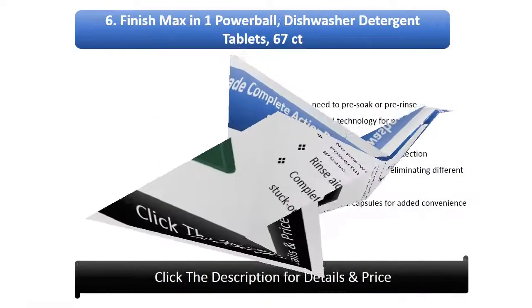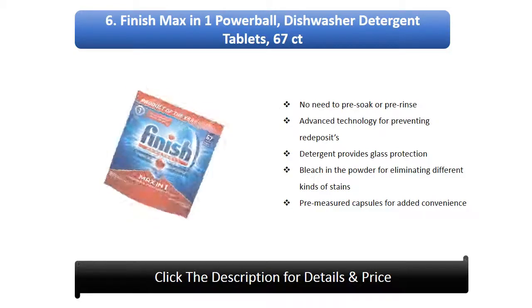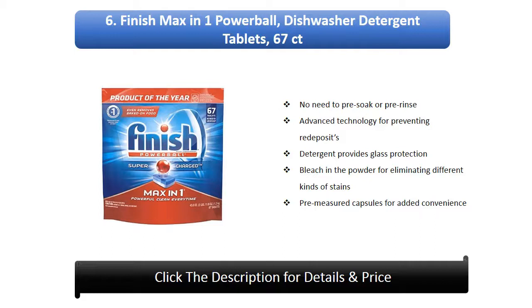Number 6: Finish Max In One Power Ball Dishwasher Detergent Tablets, 67 count. No need to pre-soak or pre-rinse. Advanced technology for preventing redeposits. Detergent provides glass protection. Bleach in the powder for eliminating different kinds of stains. Pre-measured capsules for added convenience.